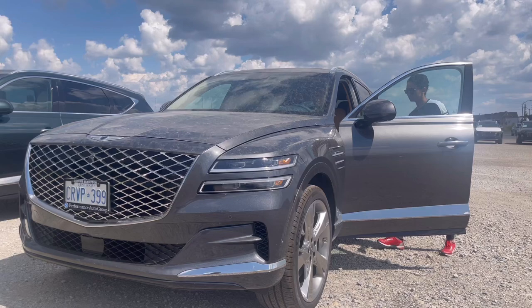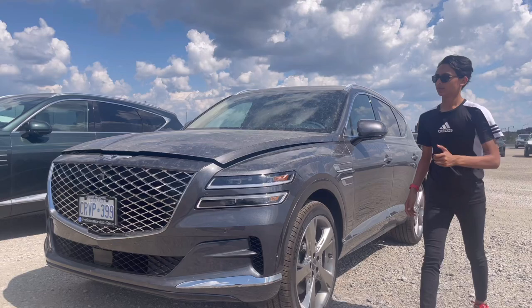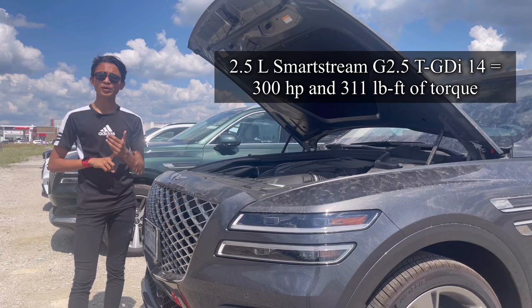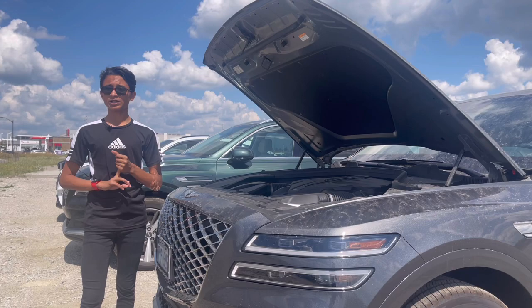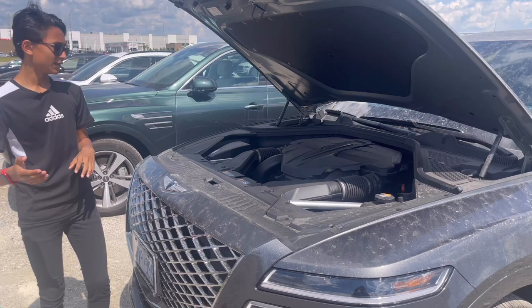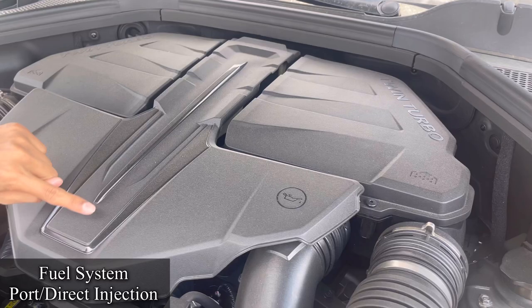Now I'm going to open the hood — the button is right here. There we go, with hydraulic struts. With the GV80 you can get three engine variants: a 2.5-liter single turbo, a 3.5-liter twin turbo — which is the one behind me — and a 3.0-liter diesel that's not available in North America. This is the 3.5-liter twin turbo, which is a V6. You can see three cylinders on each side, with 'twin turbo' written on either side.